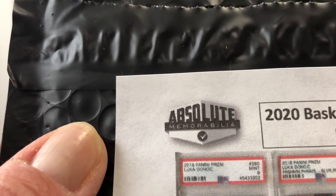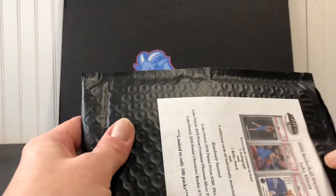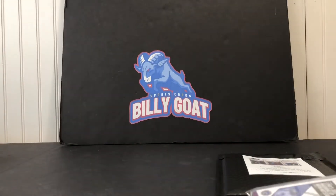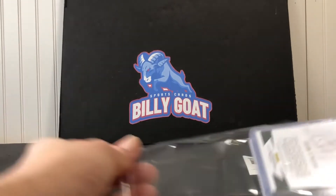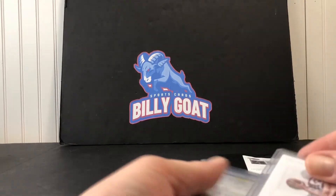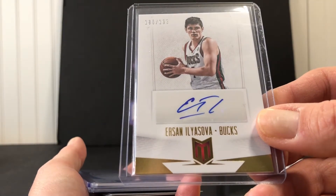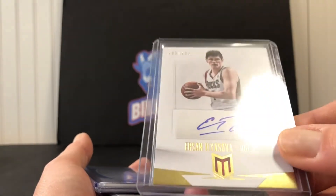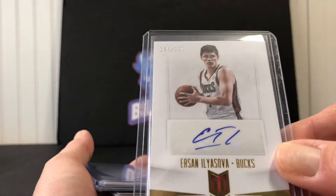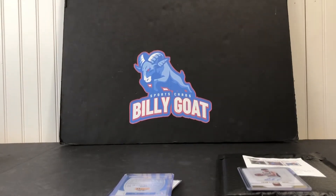This pack is from Absolute Memorabilia — you can see that on eBay. We have a Milwaukee Buck on the back... and that's our autograph — Ursalova, out of 199. Either way it's a Buck, which is kind of cool since we're Bucks fans. Not a big Ursalova fan, but not bad to get the first auto as a Milwaukee Buck.